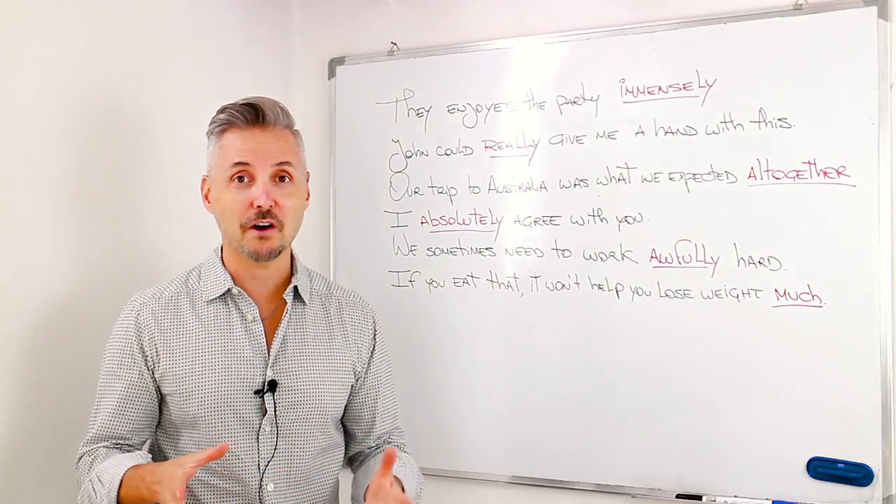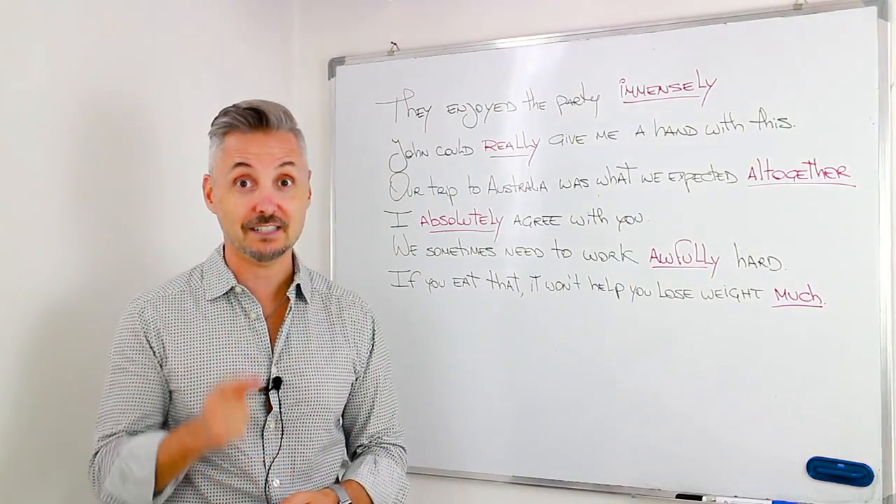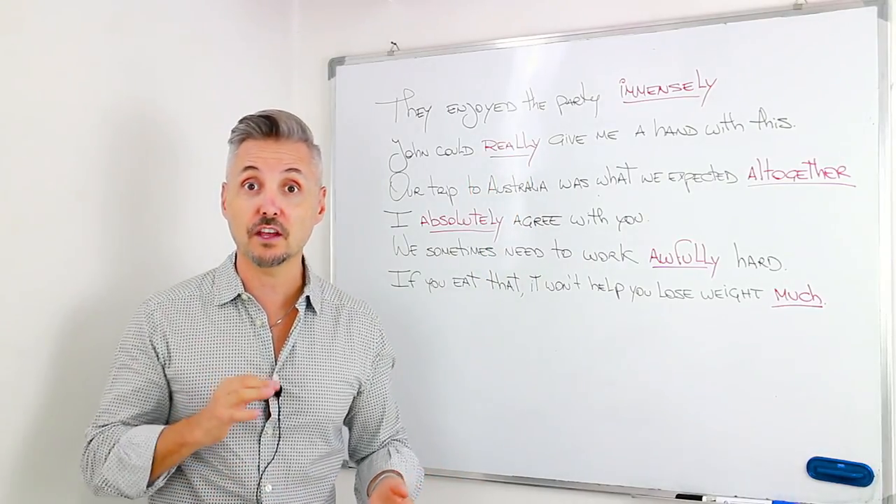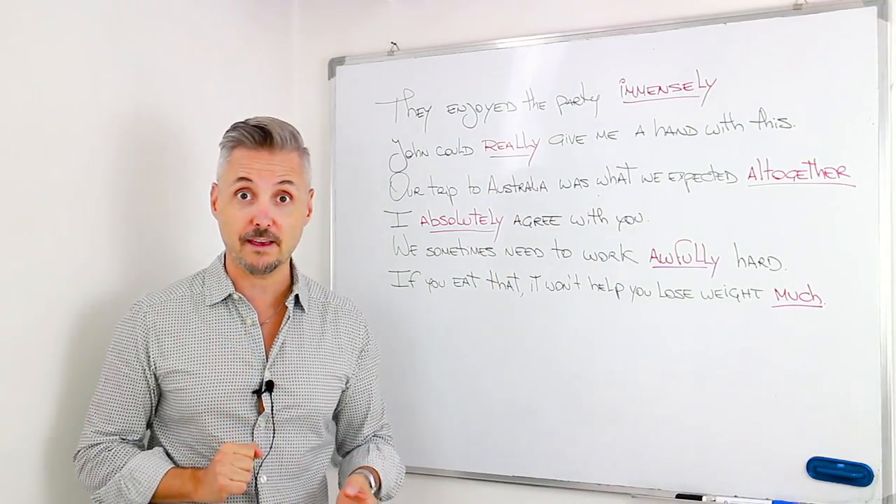Hi there! How are you today? This is Mark. I'm doing great, thanks for asking. I have six examples with adverbs of degree, so let's take a look at them.